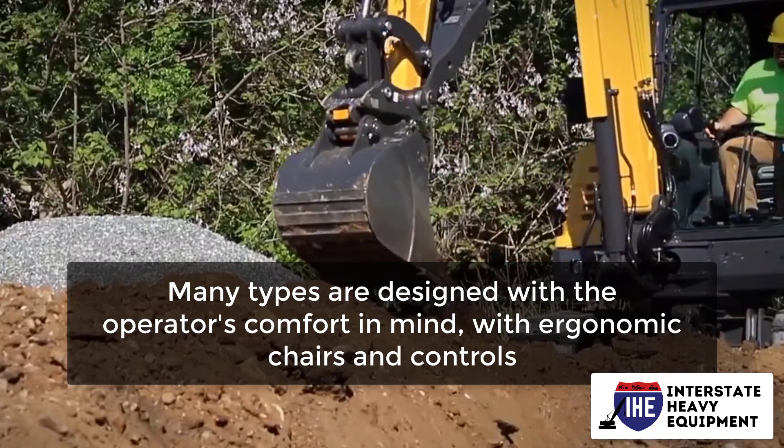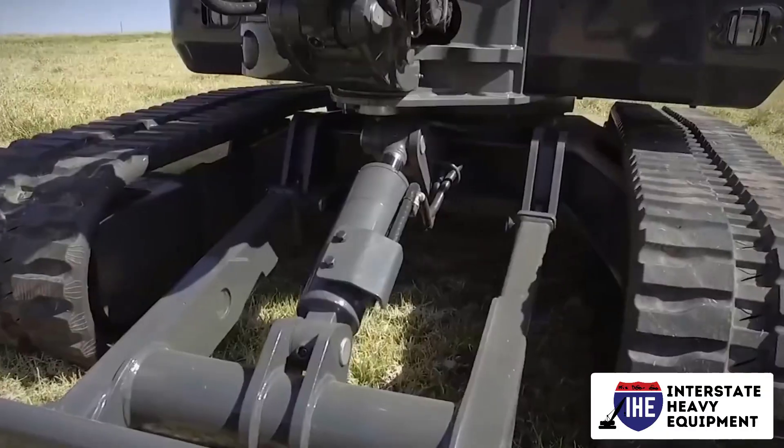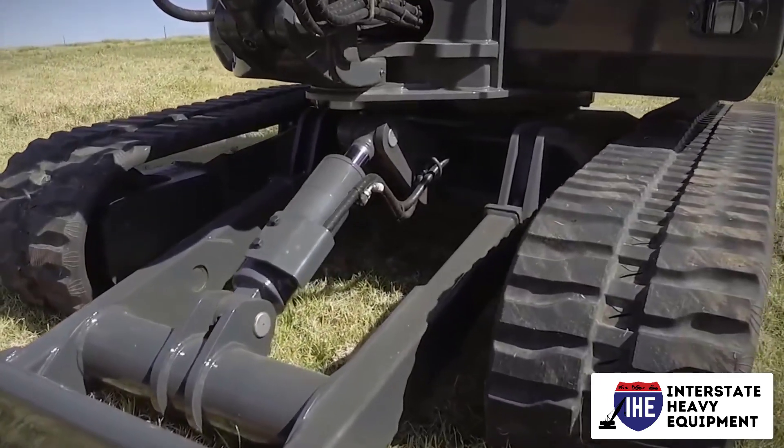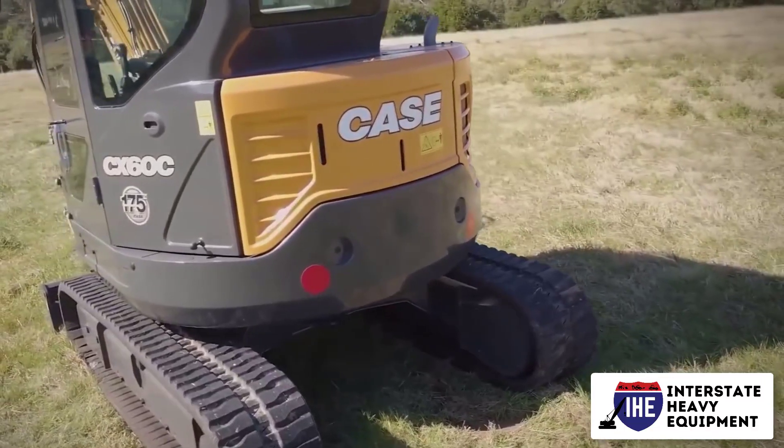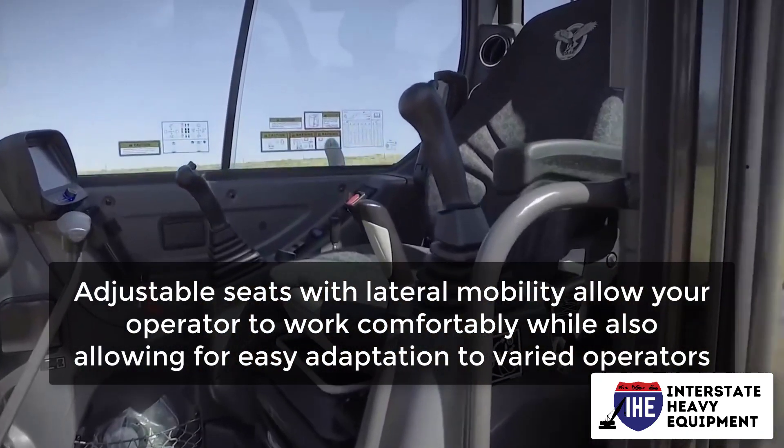Look for ergonomic chairs and controls, and a cab that has enough space and provides simple access to all of the excavator's controls and functions. Adjustable seats with lateral mobility allow your operator to work comfortably while also allowing for easy adaptation to varied operators.